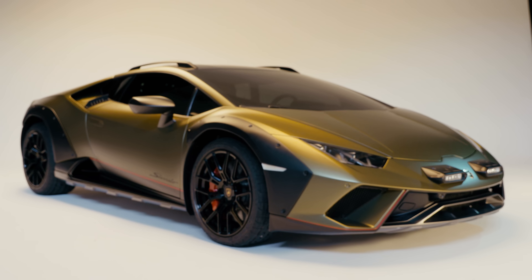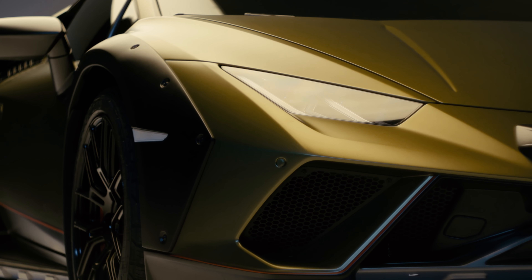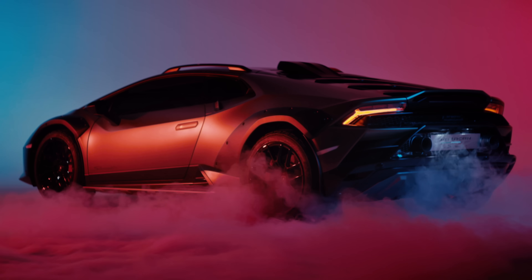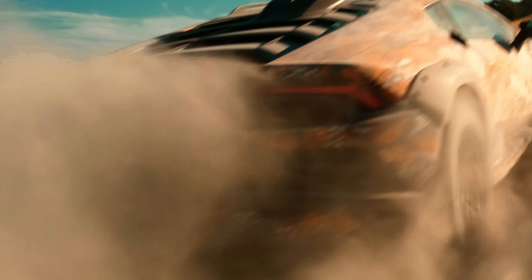The Sterrato is a car that Lamborghini says will be its easiest and most forgiving car to drive on low grip surfaces. It references gravel and bumps quite a lot, and the quickest Lamborghini of all on a bumpy back road. A rally-style supercar? You have my complete attention.